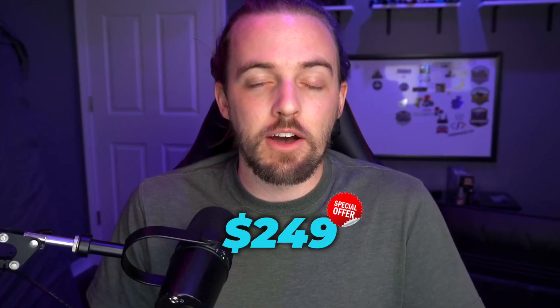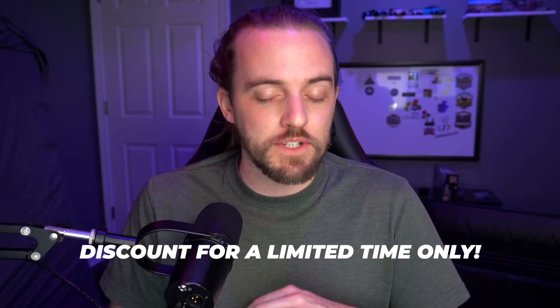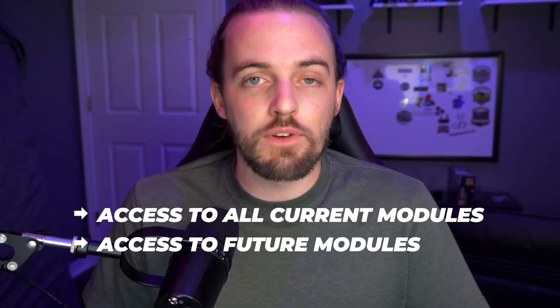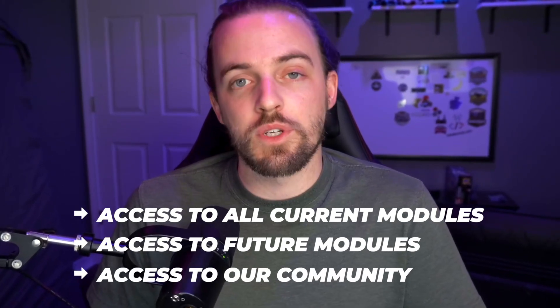Right now, the course is available at a special early access discount price that won't last long. Once the full course is available, this special early access price is gone forever. Early access pricing gets you access to all of the currently available modules as well as any future modules that I add at no additional cost. You also get access to our community, which is where you can ask for help both now and in the future for anything to do with CSS.